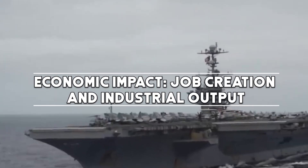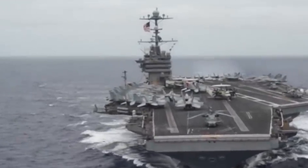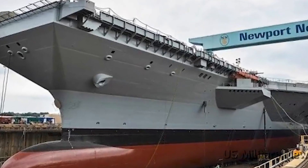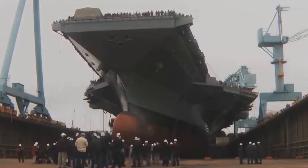The construction and maintenance of Nimitz-class carriers contribute significantly to the U.S. economy. The shipbuilding process involves a vast network of suppliers and manufacturers, providing jobs and stimulating economic activity in various regions across the country.